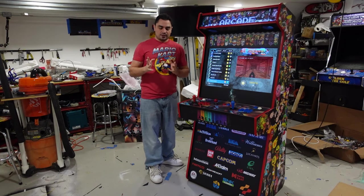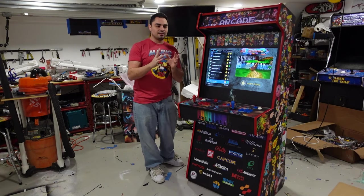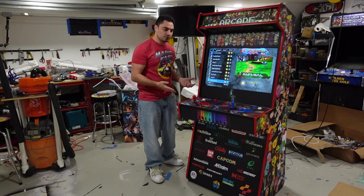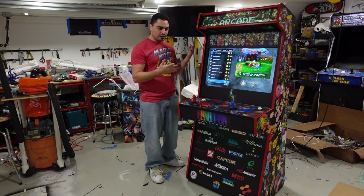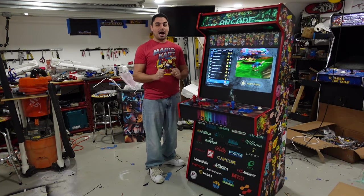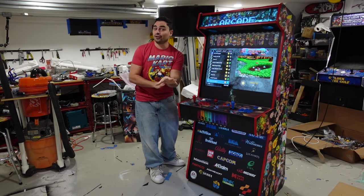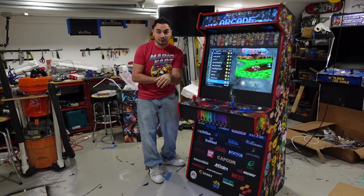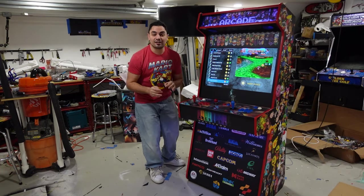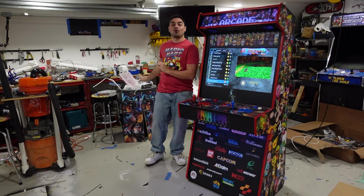I got all my orders in, I did my pedestals real quick. Within like the second day I learned from my past experiences with Game Room Solutions — if you are thinking about getting a Game Room Solutions cabinet, the number one thing once you get it is open the box. Open the box and look at all the parts. Even if you're not going to build it right now, open the box.